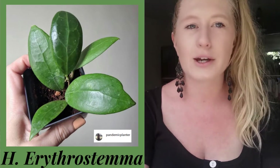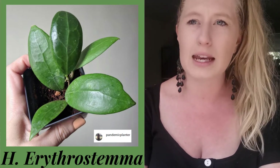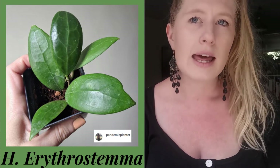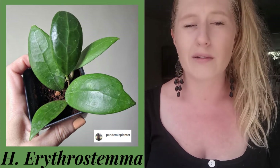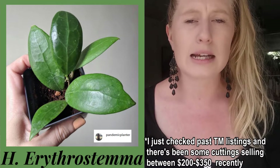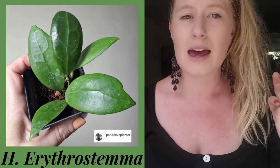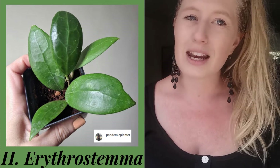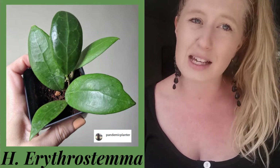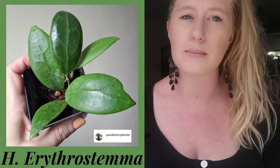The next plant is a Hoya erythrostima — I believe that's how you pronounce it. It is kind of similar to the Hoya elliptica in that it has veining, but it's just not as pronounced. The leaf shape is kind of similar from the pictures I've seen, and it has a really lovely flower as well. I believe these are quite rare in New Zealand — I saw one cutting on a website for about $500 recently. I haven't seen any on Trade Me, but this is a new plant to my wishlist so I may have just missed them. The price is just too expensive so I'll hold off and hope it comes down.